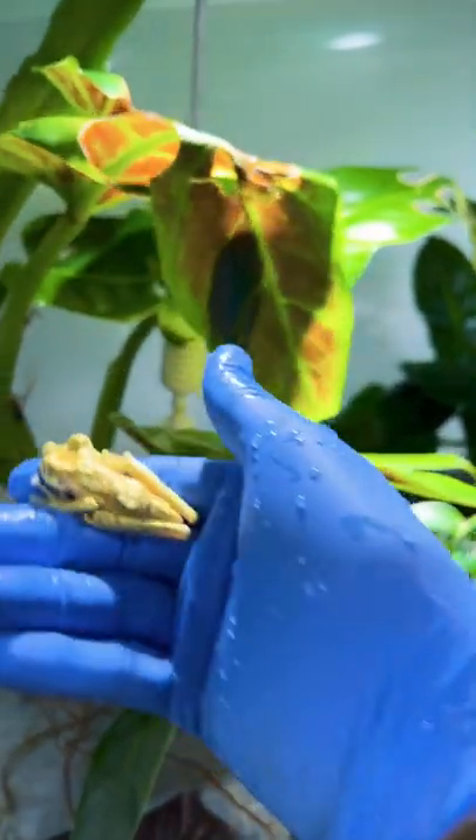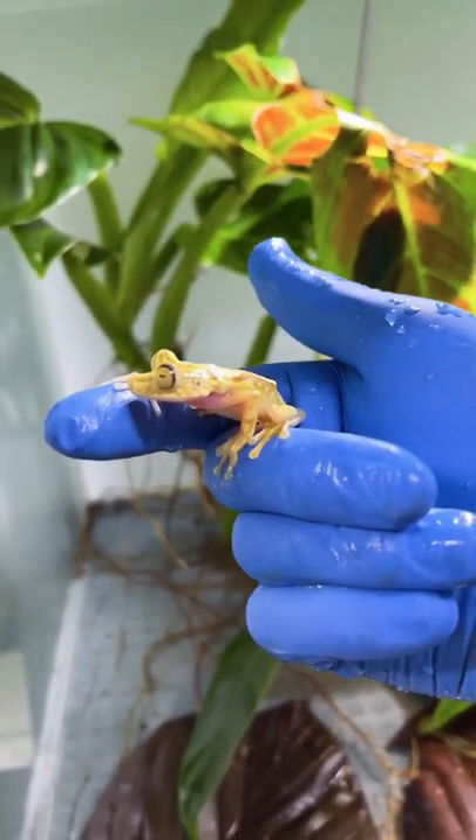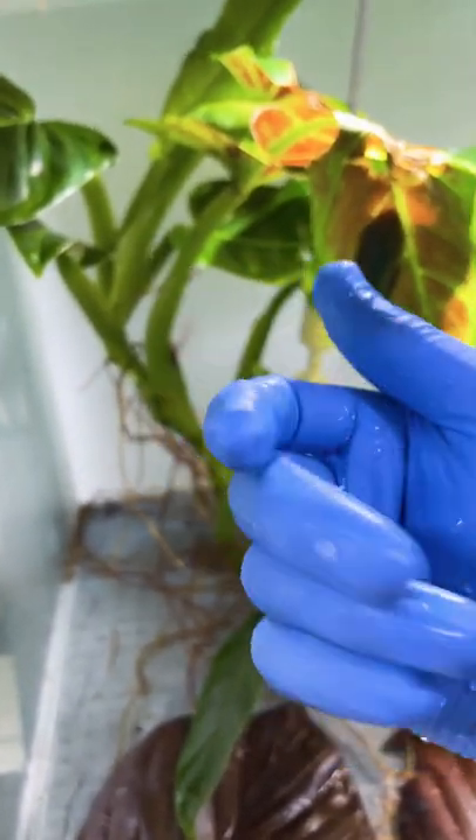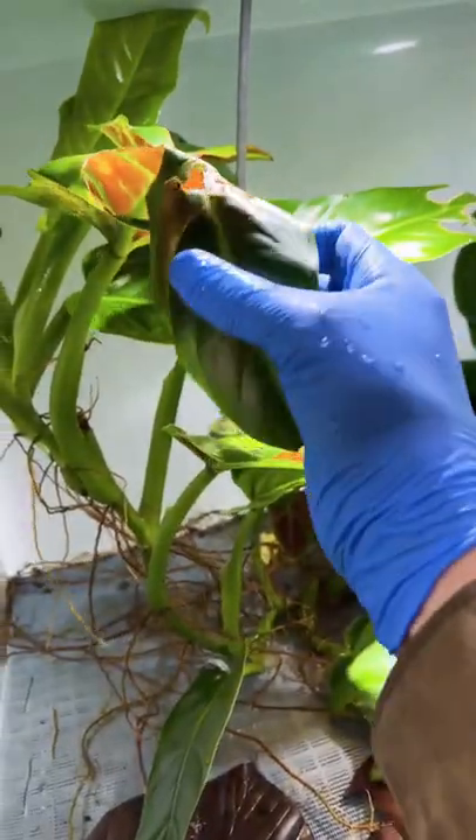I've got another amazing species of leaf frog. Check this one out. Wow — and that was a jump! Might need to let that one go and get the other one.